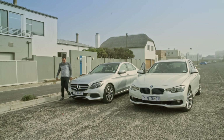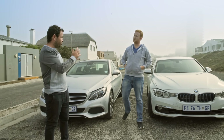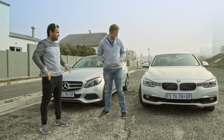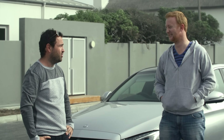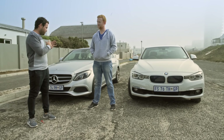They made it — Jero has about 7 kilometers of range remaining, and Dave has 16. Not a single drop of petrol was used by either car. The winner is determined by remaining range, and Dave wins. The BMW performs better in full electric mode than the Mercedes-Benz.